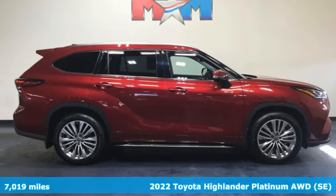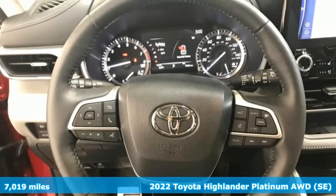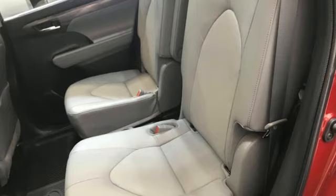It's a 2022 Toyota Highlander. When you're looking for comfort, convenience, and quality, you think Toyota. You'll look forward to every drive with features like these.